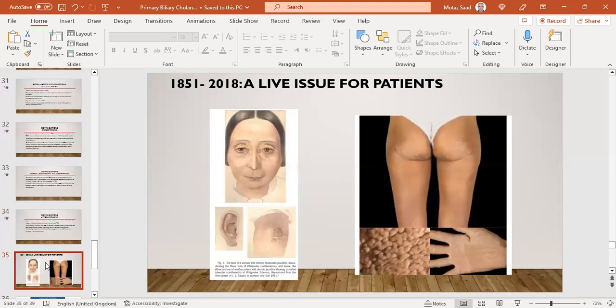Skin manifestations of PBC include xanthomas and xanthelasmas due to hyperlipidemia, as well as other dermatological manifestations.